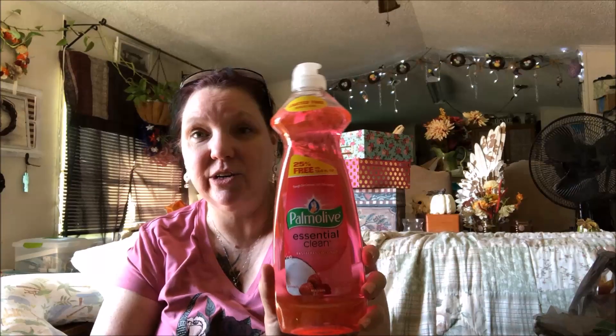I picked up some Lysol — this makes five gallons and it's the clean and fresh scent. I like to change it up every once in a while. Then I got this raspberry coconut dish soap. Dawn is my absolute favorite and I couldn't resist the scent, so I'm going to add a little of this to my Dawn.